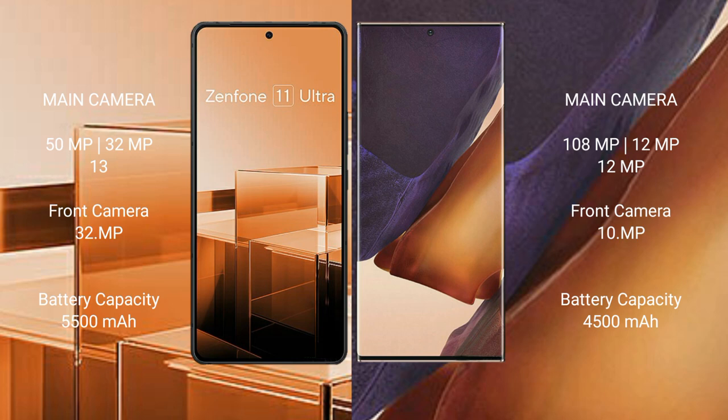The Asus Zenfone 11 Ultra has a 5500mAh battery with 65-watt fast charging support. The Samsung Galaxy Note 20 Ultra has a 4500mAh battery with 25-watt fast charging support.